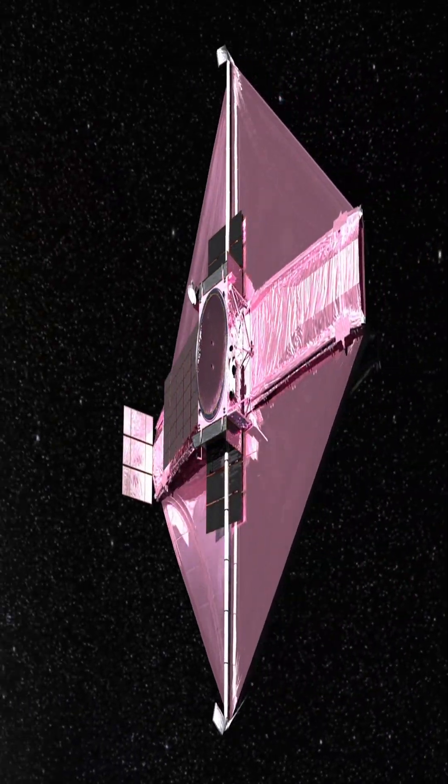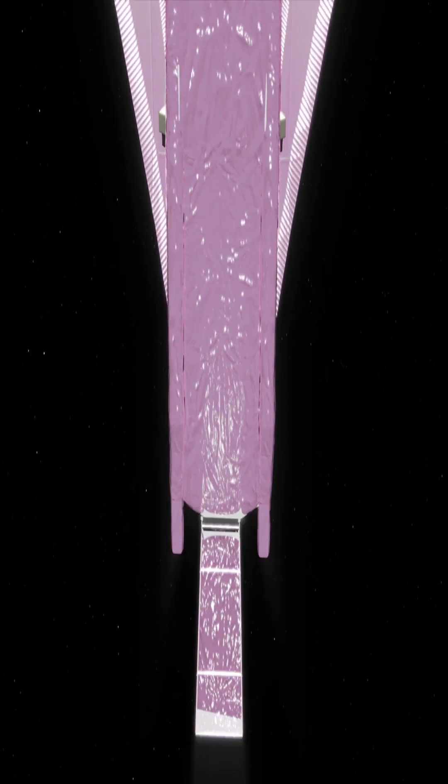The James Webb Space Telescope, JWST, keeps producing breathtaking images of the cosmos, proving that the years of planning and setbacks were well worth the wait.